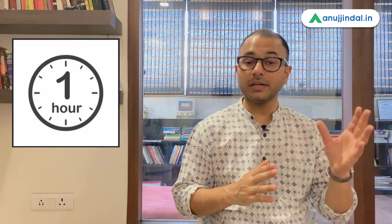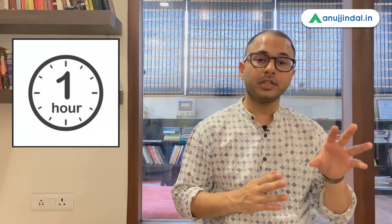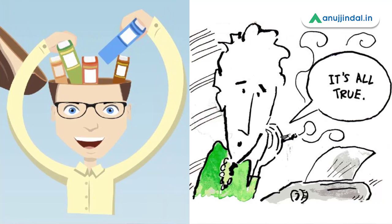Before going to sleep, it's very important that you take out a minimum of one hour and ask yourself: whatever I read today, whatever I covered today, how much of it do I remember now? You do an active revision — you question yourself on every point of your revision exercise, and you do this for one hour straight before sleeping. Believe me, your sleep quality will be better because you would have revised everything and you will be more content with your day.